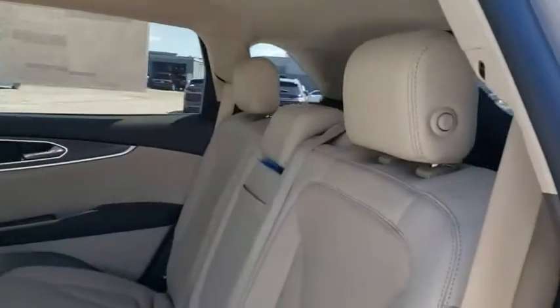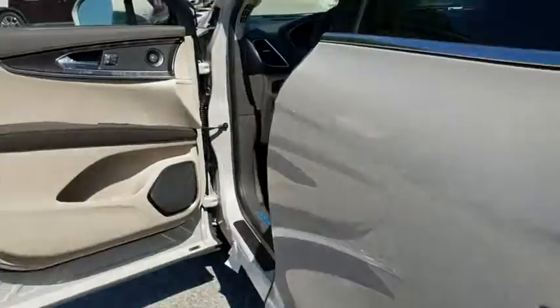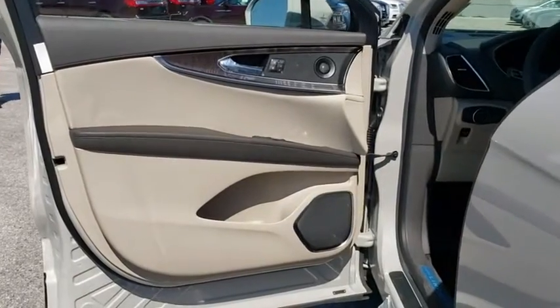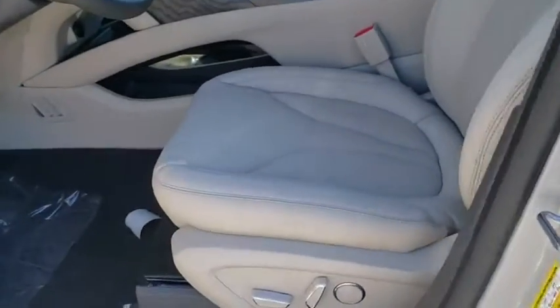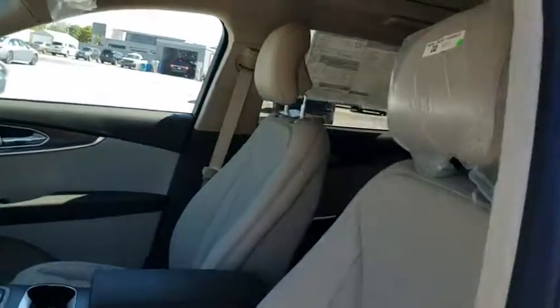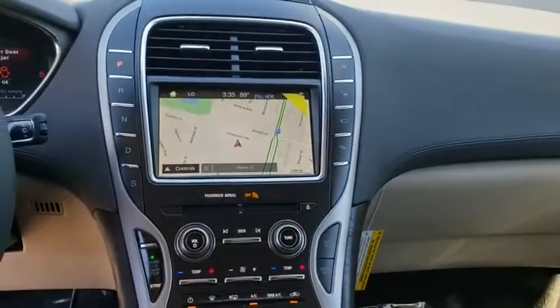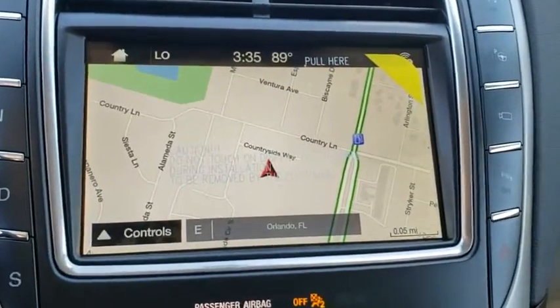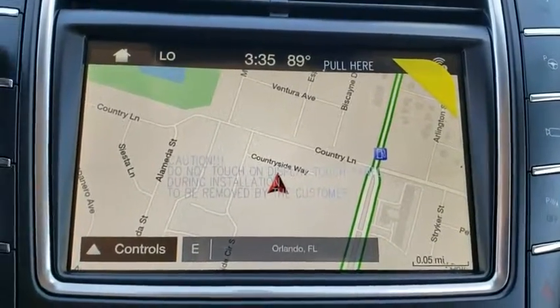A vehicle like this doesn't come along every day. Come in and get it before someone else does. See you next time.